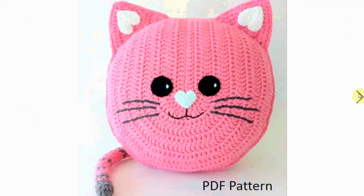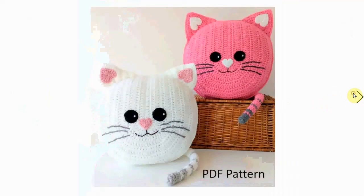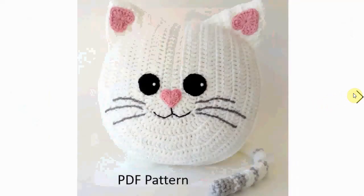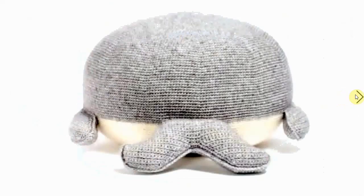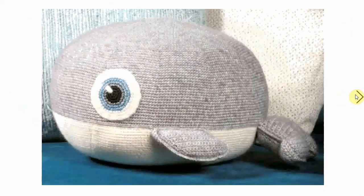Another cat pillow, a little bit more simple to make — a very sweet pink one, and here's its little sibling in white. Very cute! I also love this big whale pillow; you can use it as a poof for kids to sit on. Very sweet and very expressive eyes.